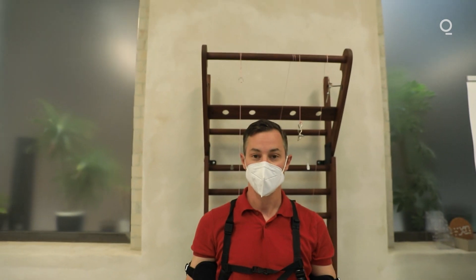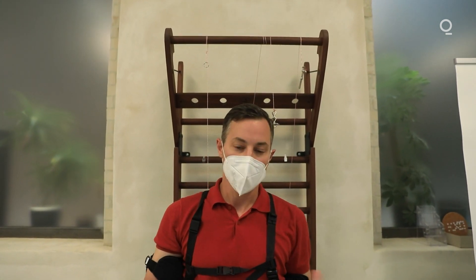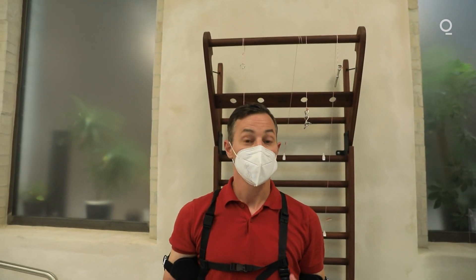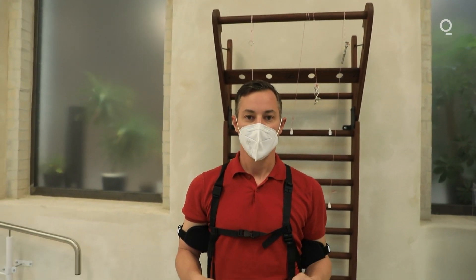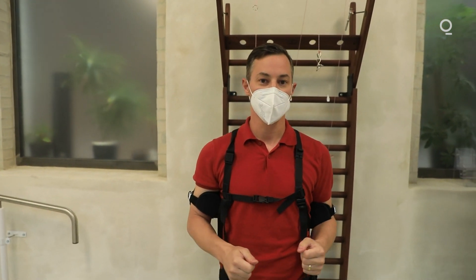Lifting my arms and working overhead was no issue at all. It felt fine. There was no strain on my shoulder — it almost felt like somebody was helping me do this job. This is the origin of what we do in the exoskeleton sphere.